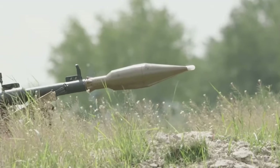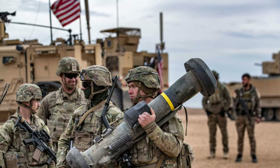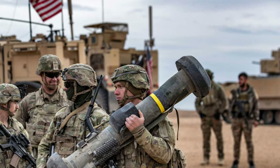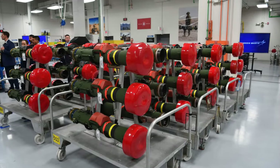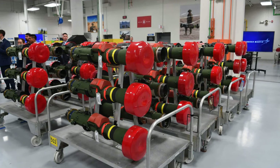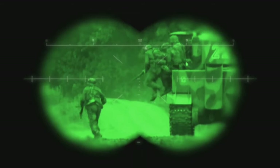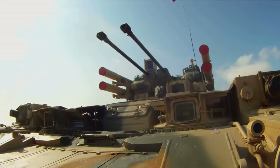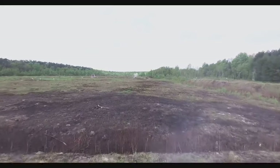The FGM-148 Javelin is the primary man-portable guided anti-tank weapon in the U.S. and other NATO countries. It uses infrared tracking to guide itself toward its target, being extremely accurate against enemy armored threats. This weapon is capable of transforming the modern battlefield, giving small groups of soldiers the ability to neutralize advanced armored vehicles and multi-million dollar tanks, thereby leveling the combat field.